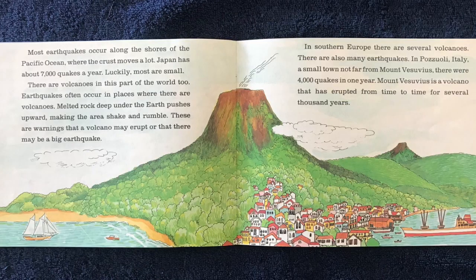Most earthquakes occur along the shores of the Pacific Ocean, where the crust moves a lot. Japan has about 7,000 quakes a year. Luckily, most are small.